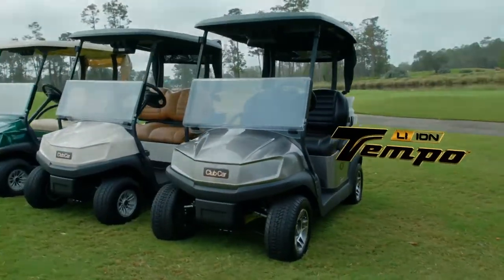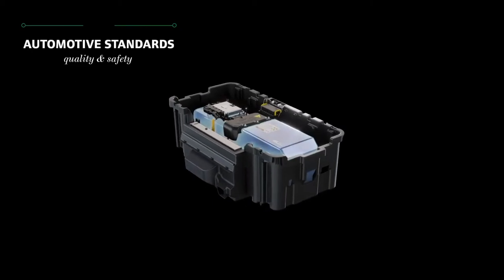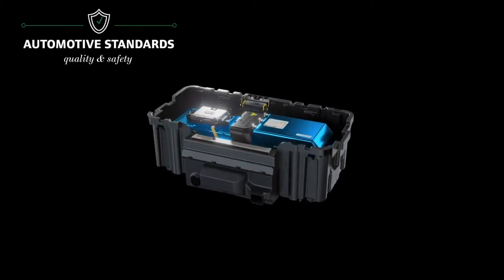There's a new car in town. Club Car partnered with automotive experts to design a lithium-ion car that meets multiple automotive standards for quality and safety.